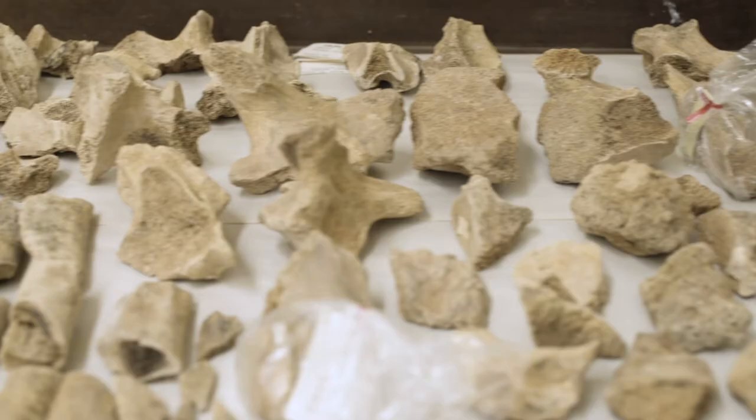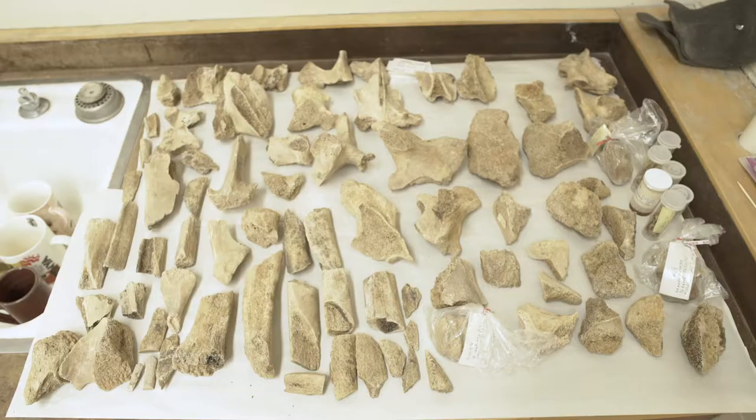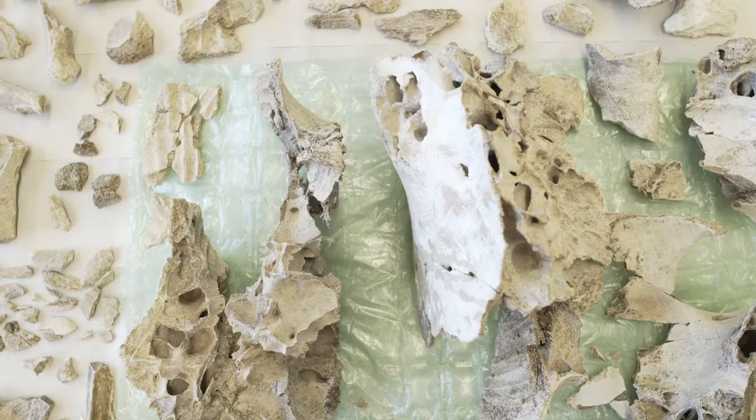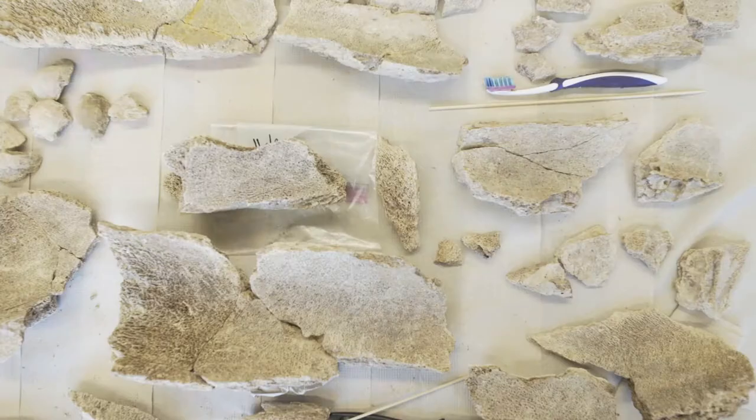I have about 826 individual fragments — probably somewhere around 130 to 150 individual bones that need to be reconstructed. Lots and lots of little pieces.